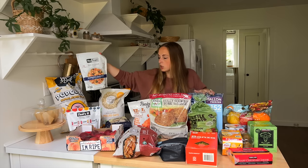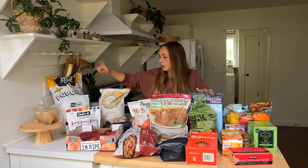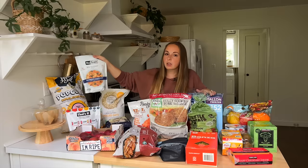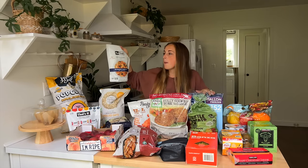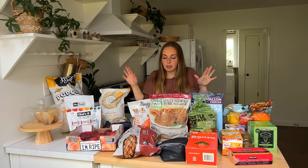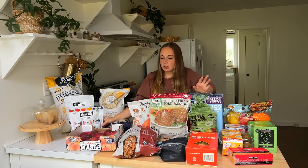I also grabbed a low sugar granola — of course, I mention that I eat a lot of low sugar. This is a blueberry cinnamon, and I've actually gotten this brand before and really like it. I do make my own grain-free granola at times, but this is just an easy go-to. And that's really what a lot of my haul was about today — just kind of grab-and-go stuff.